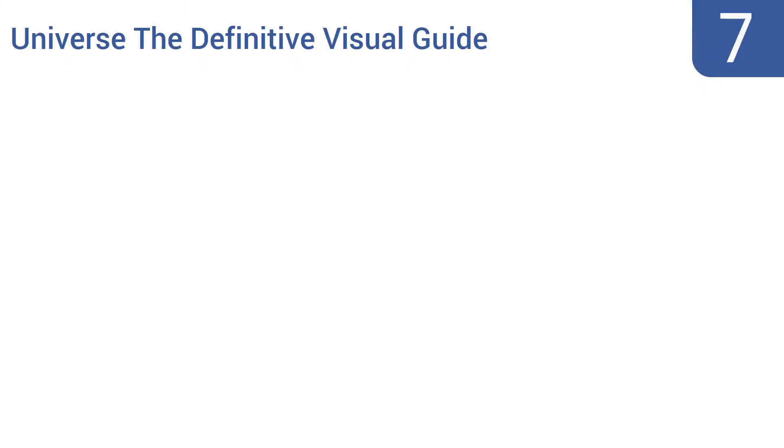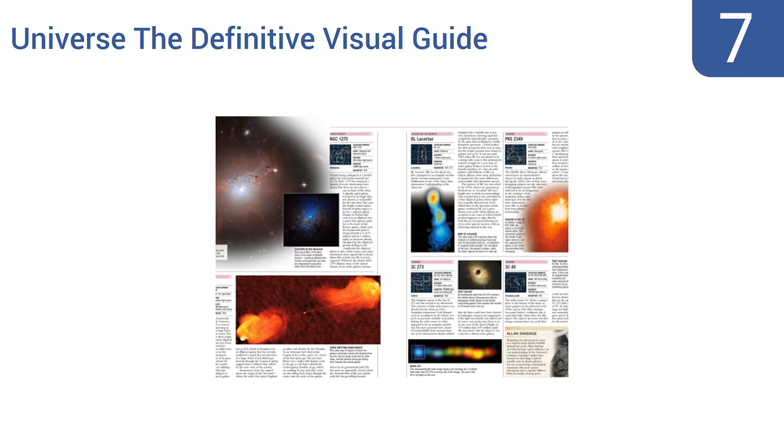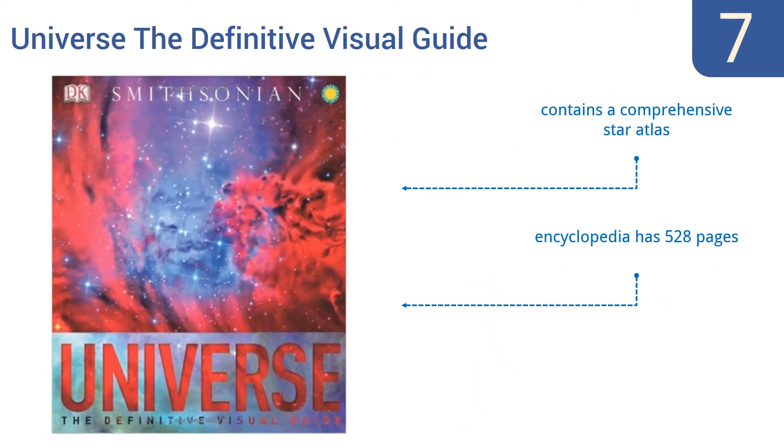At number seven, Universe: The Definitive Visual Guide is chock full of beautiful images of the cosmos, from our own solar system to the farthest reaches of space. This encyclopedia includes detailed information on cosmology, Earth's motion, modern telescopes, and astrophotography. It contains a comprehensive star atlas in its 528 pages, but it is a bit heavy and bulky.